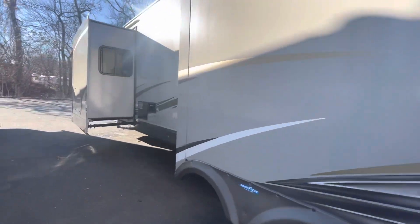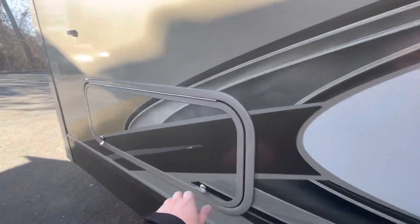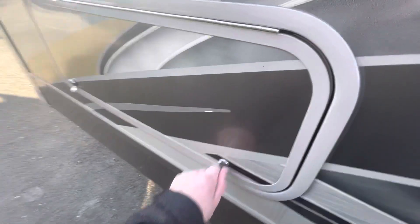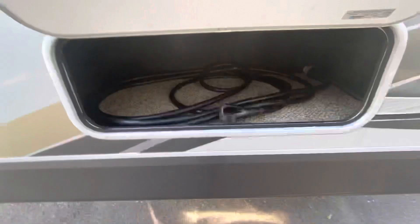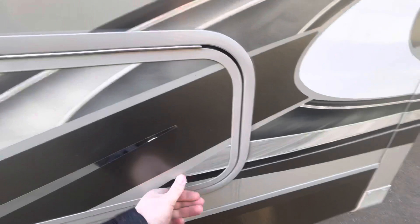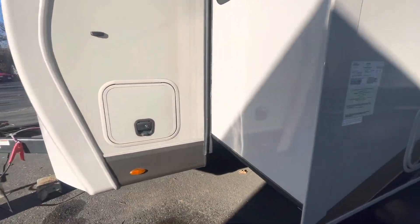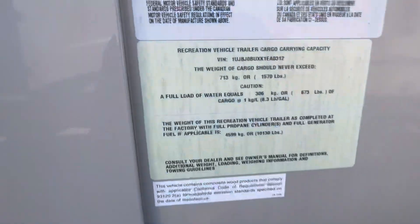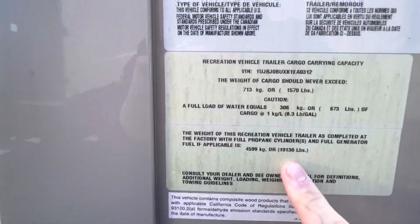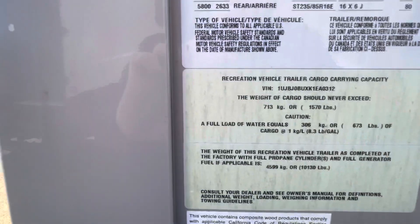Coming back around the front, there's another little storage compartment right here and there's your power cord. Looking at the weight tag, it's about 10,000 pounds dry weight. These two numbers — your dry weight and your cargo weight — together are going to make up your GVW.